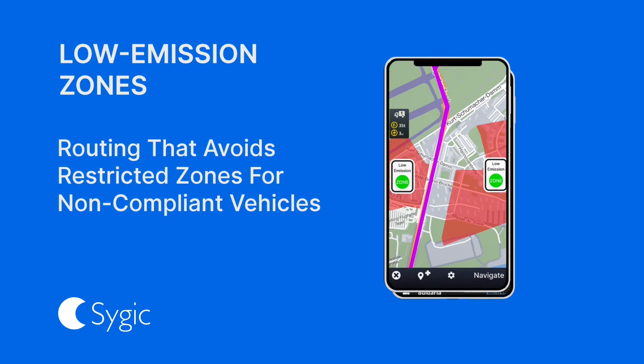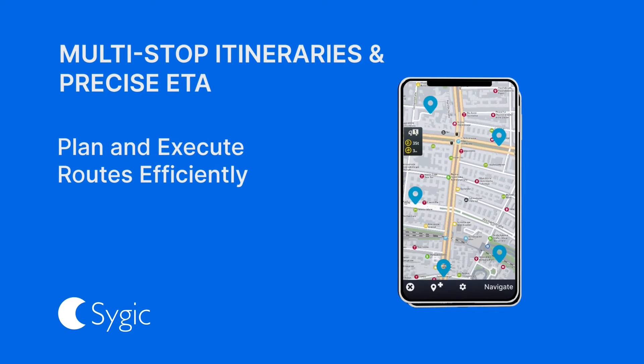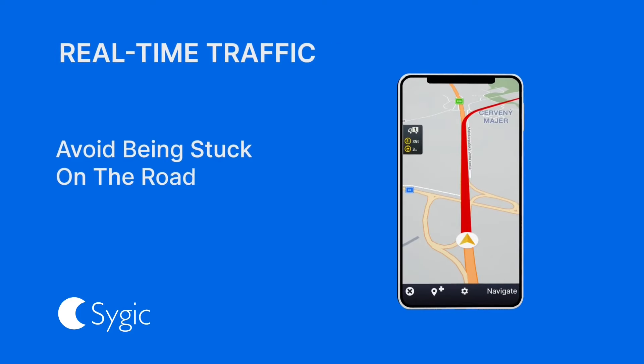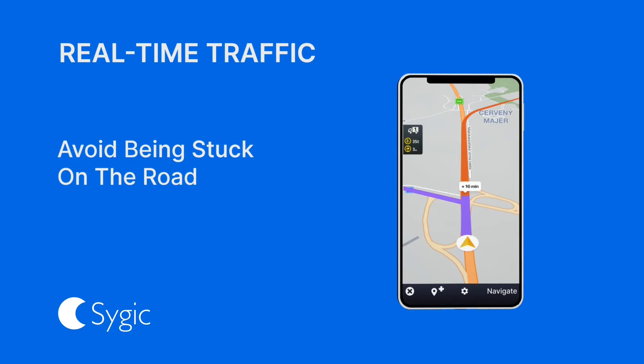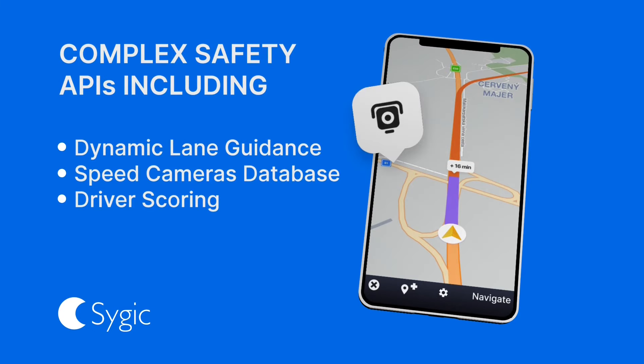They are aware of low emission zones. With offline maps, they can seamlessly navigate even the most remote locations. Plan journeys with multi-stop itineraries, and benefit from precise estimated time of arrival. Real-time traffic updates keep them ahead of congestion, and integrated safety features ensure they are always secure on the road.